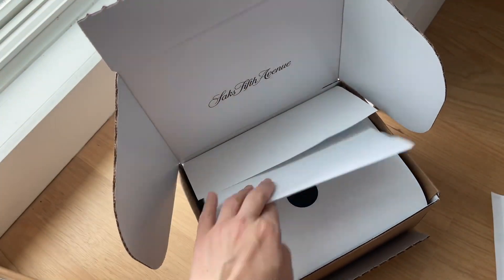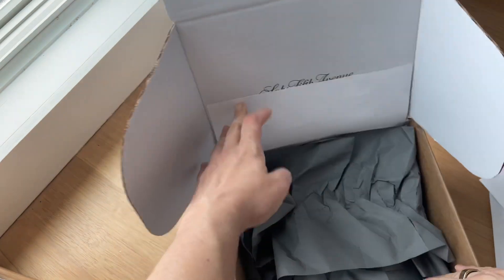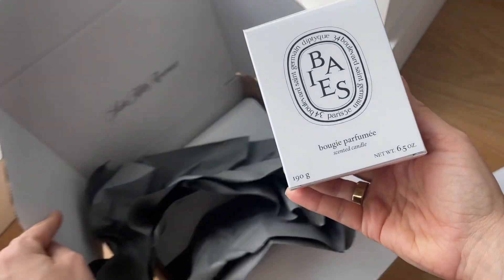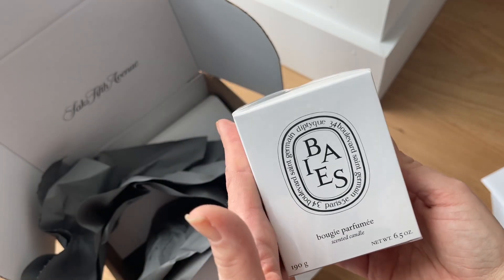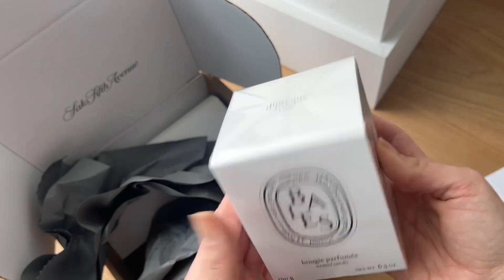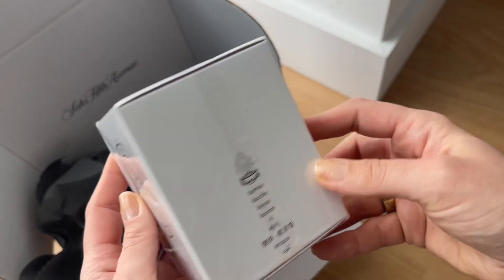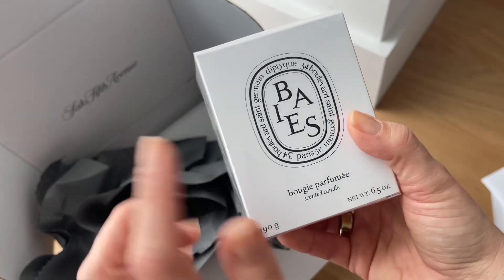Now we've got our second Saks box — I love how they have a little black sticker on it. This is one of my favorite candles: the Diptyque Baies. I absolutely love this scent. I've tried two of their candles — the Tubéreuse and the Baies — and I love them both. They burn slow, the scent is very luxurious, and really fills up the entire room without being overwhelming.